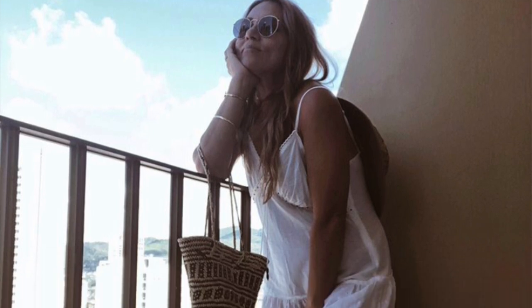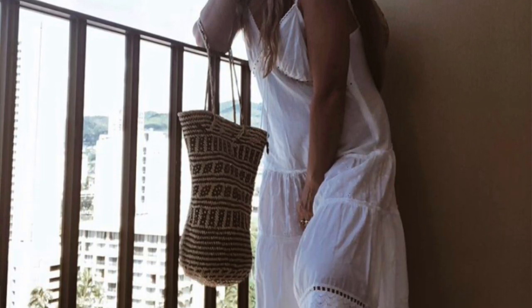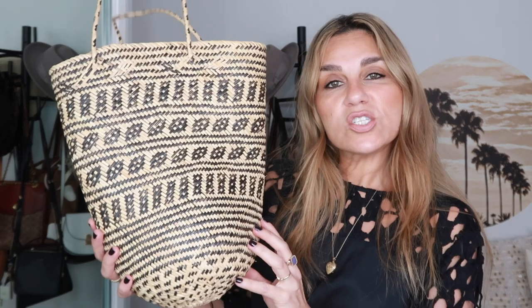This beautiful straw bag I got from the Ubud markets in Bali. I love the print, the shape — I love wearing it over my shoulder or handheld. It's just timeless, never going to date. I'll wear it year in year out on my travels and that's why I could never part with this gorgeous bag.